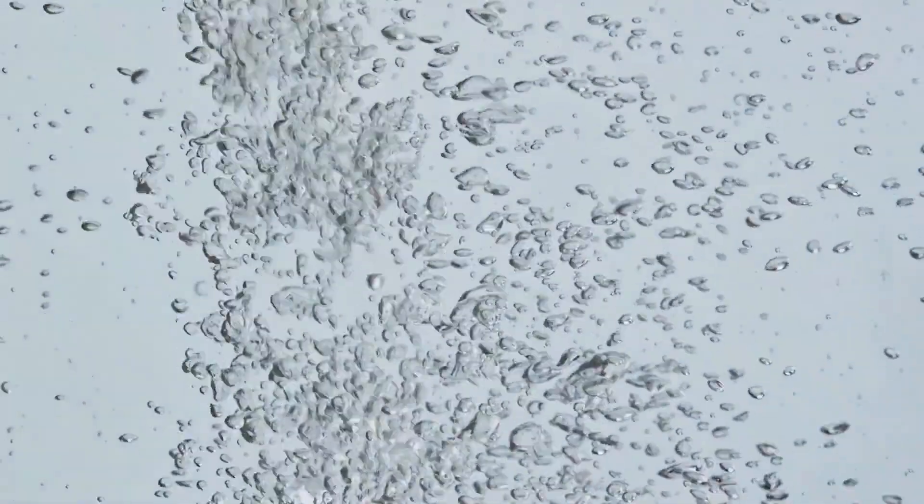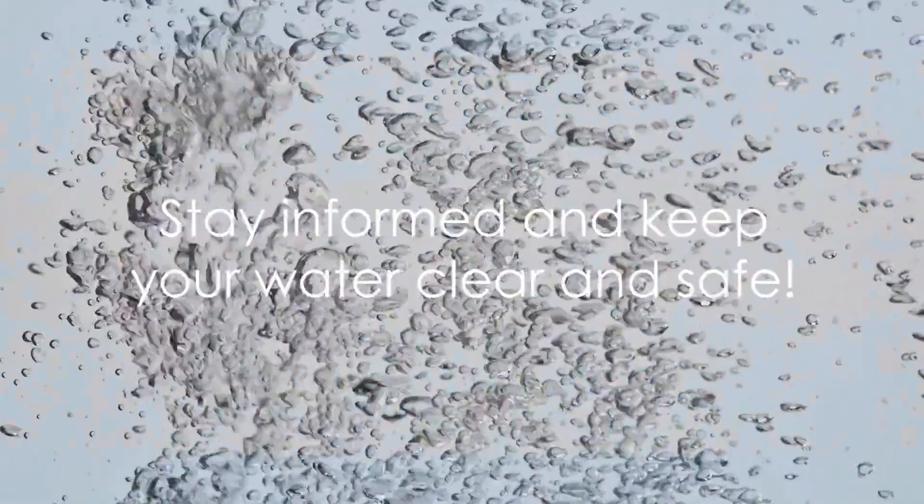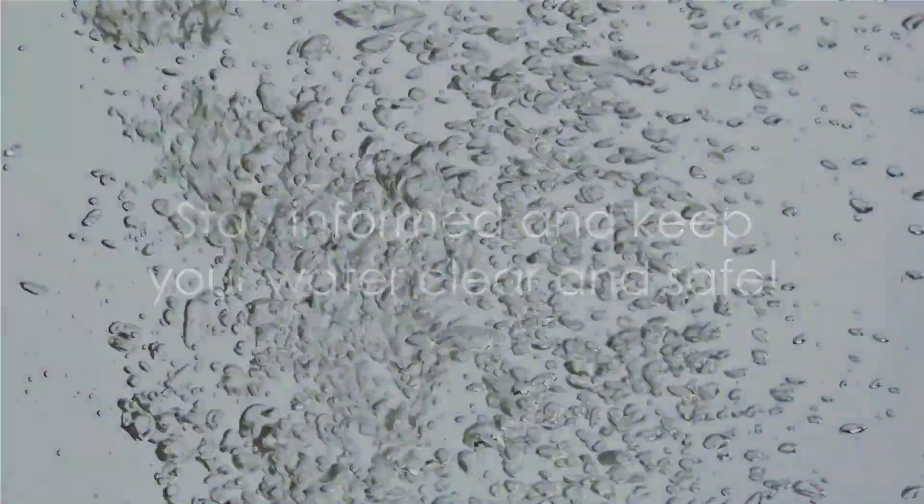In this journey to understand the mystery behind the cloudiness or discoloration of well water, we've uncovered that it can be due to air bubbles, suspended particles, minerals, or organic matter. Each of these culprits has its own implications, and understanding them can guide us in maintaining the health and safety of our water supply. So stay vigilant, stay informed, and keep your water clear and safe.